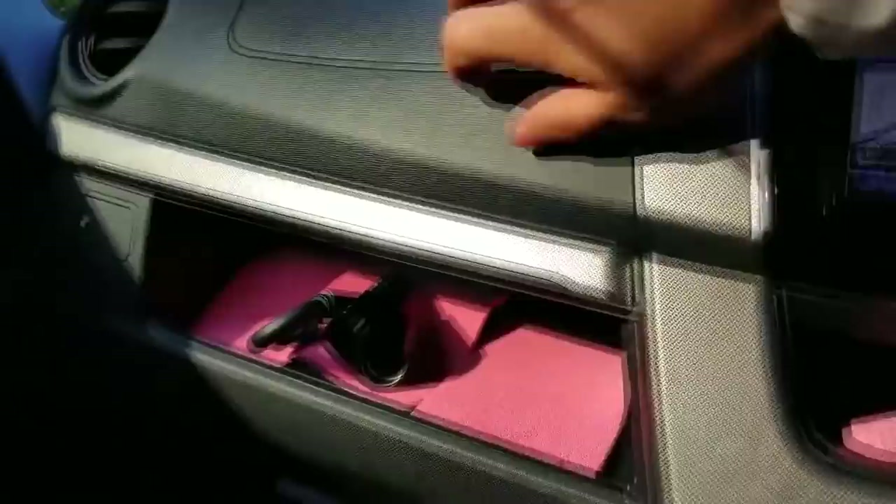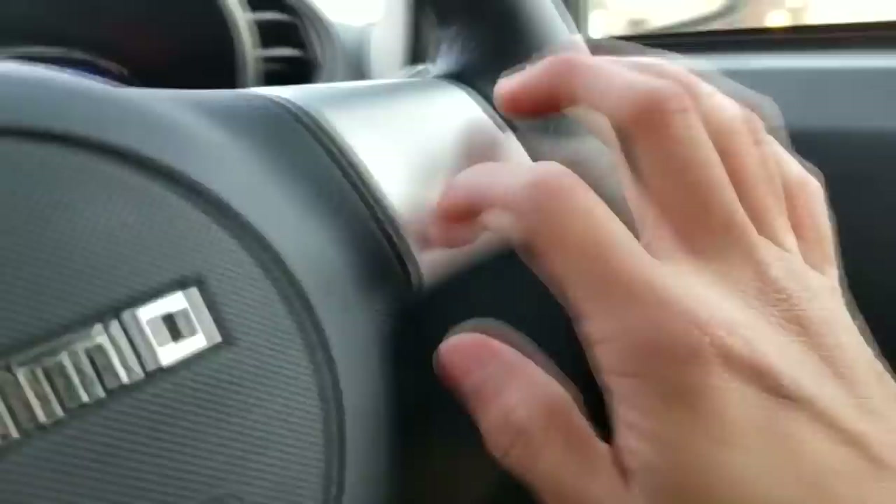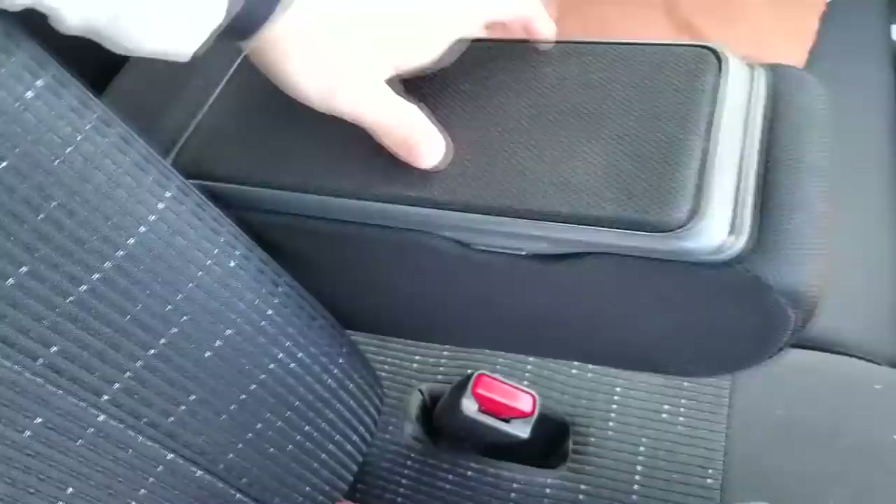Just listen to the plastic — plastic everywhere. You won't find anything soft here besides the seats, and even the steering wheel is hard. The e-brake is down there along with the other pedals, and the center console armrest is also hard. Don't expect much — this is a cheap car.